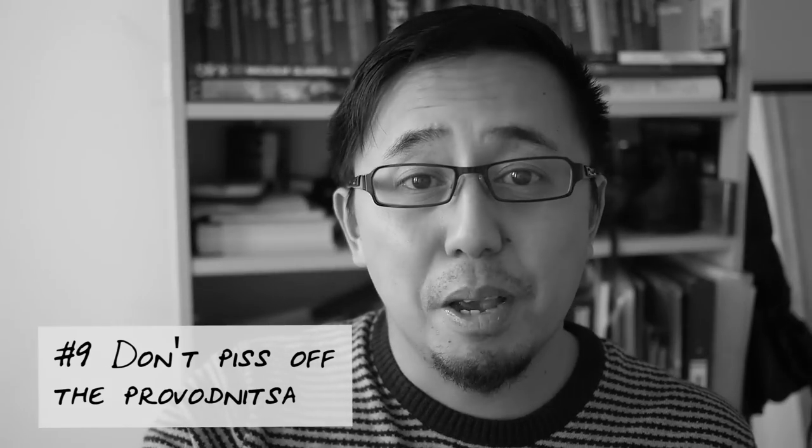Tip number nine: do not piss off the Provenista. The Provenista is the carriage attendant who looks after their particular carriage — every carriage has one. I got into a bit of trouble going from my second class carriage to the first class carriage because I didn't realize you can only use toilets within your own carriage, so I ended up getting shouted at in Russian. Don't do that. They can also give you a helping hand with light snacks and souvenirs, and if you lose your cup they can sell you an official Russian train cup.